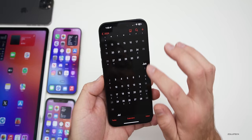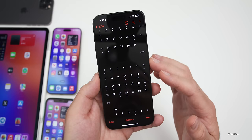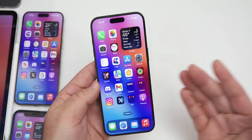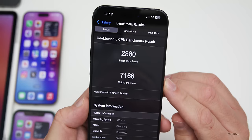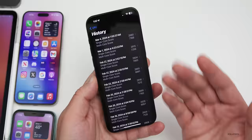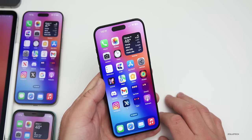iOS 18 is expected to bring a major redesign or overhaul — potentially one of the biggest updates since iOS 7 or even the original iPhone OS. Beta 1 is expected probably in the first week of June. As for benchmarks on this device: after running a fresh set, results came in at 2,880 for single-core and 7,166 for multi-core. The phone was a little warm from the demo, so expect numbers to be slightly higher under normal conditions.